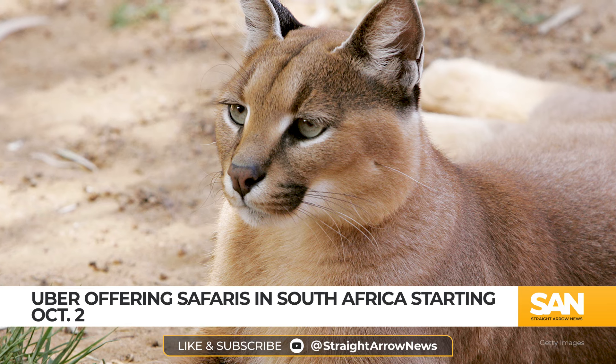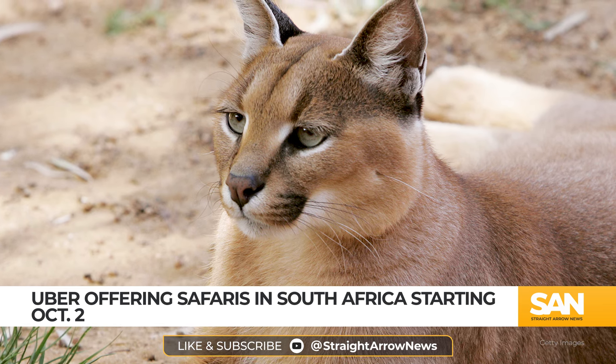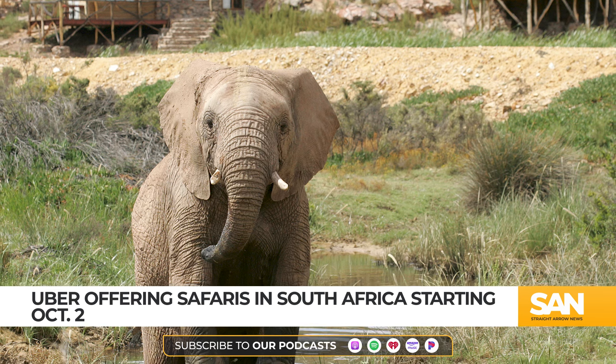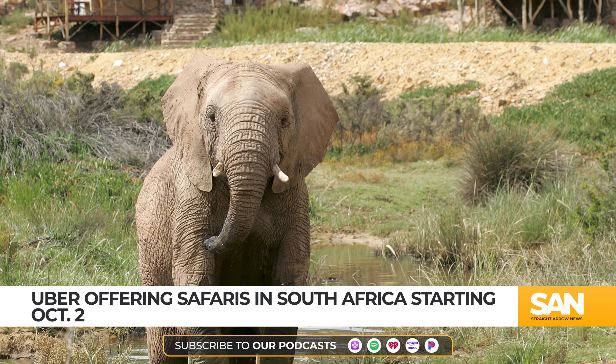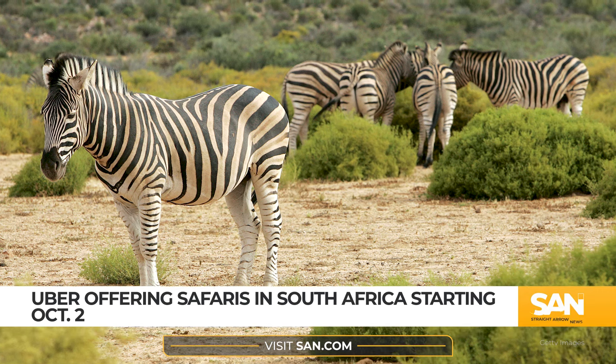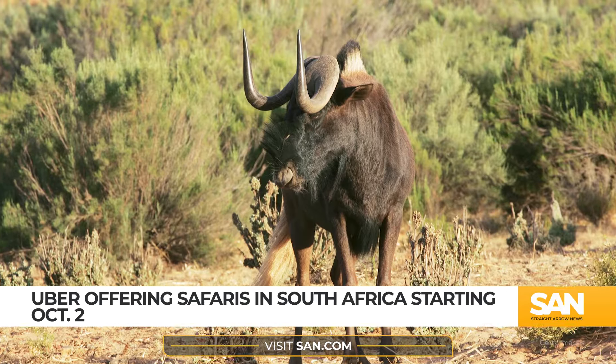Then you'll be swept off in an Uber Safari branded vehicle to the Aquila Private Game Reserve where you'll have the chance to see lions, elephants, cheetahs, rhinos and more. Uber says every booking will help protect endangered species and ensure the preservation of South Africa's rich biodiversity.